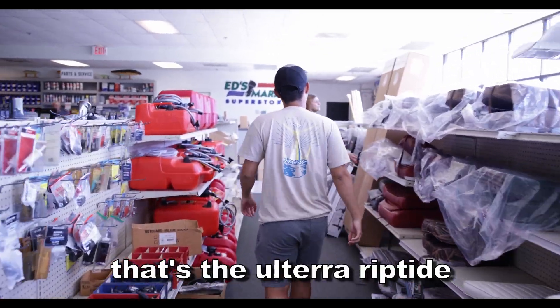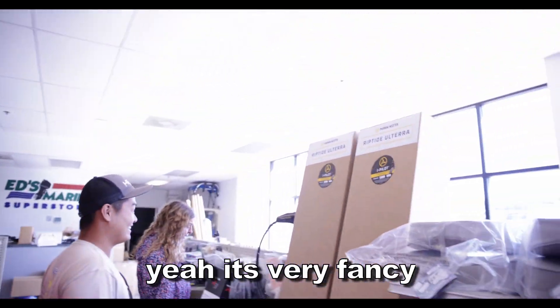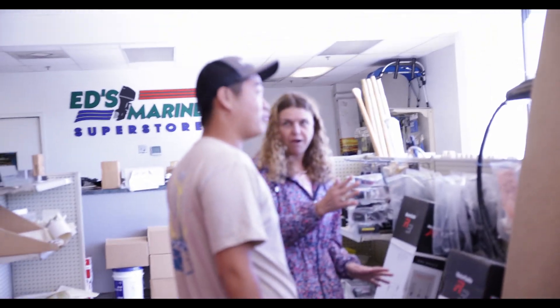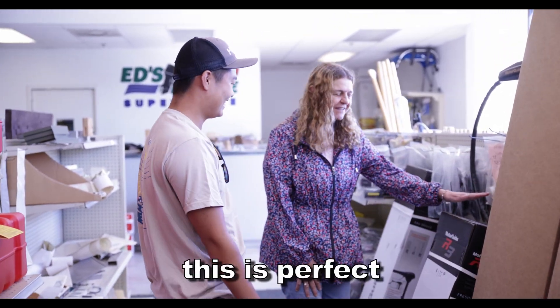Now we're actually picking up our biggest reward. I got a bunch of other stuff from them — got cash prize, got rods, got baits. But this is really what the whole challenge was focused around. That's the Altair Riptop. It has GPS. That's fancy — it's very fancy. It's also super expensive, like $4,000 for this. That's more than my boat. This is perfect.